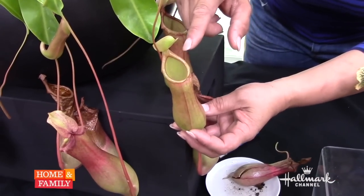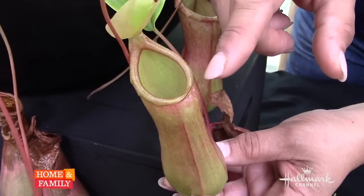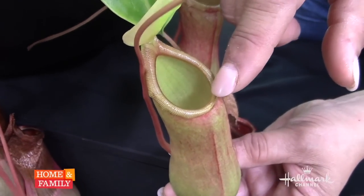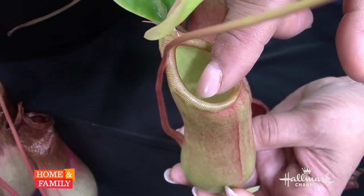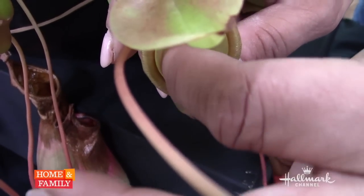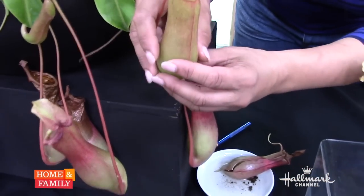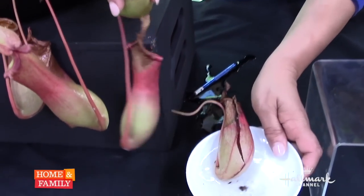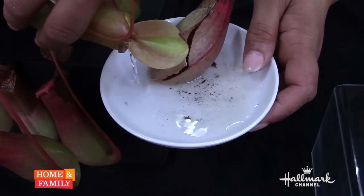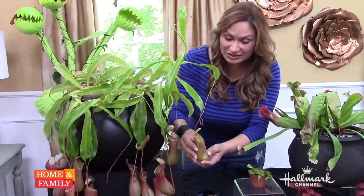By design, it exudes a scent that is irresistible to insects, flies, and small mammals. As they climb and walk around here, they sip on the nectar. As they get a little bit closer and lean in, they actually just fall down this funnel and at the bottom is liquid. This liquid drowns the insects and also breaks them down — there are enzymes, all kinds of acids.